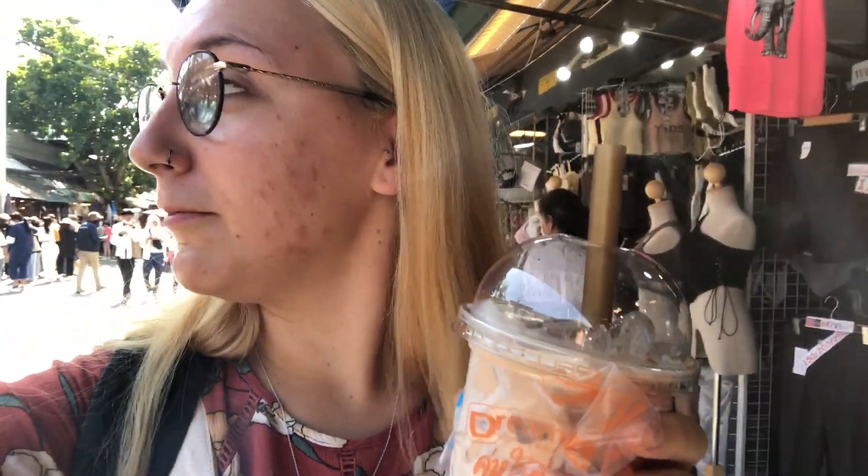It is getting hot now — it's about 1pm, so a lot busier. We read online that it's best to get here as early as possible; it opens around 8am. If you get here around 9am it's going to be a lot quieter and not as hot, which is much better if you really want to find some bargains. To cool down we grabbed a Taiwan milk tea with bubbles — so refreshing and tasty, and only 35 baht.